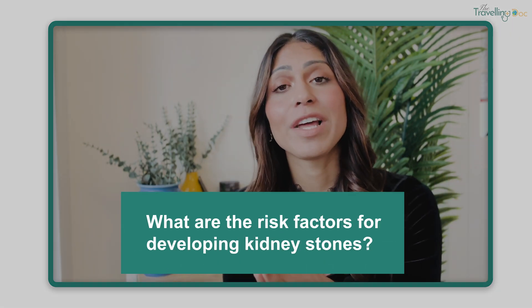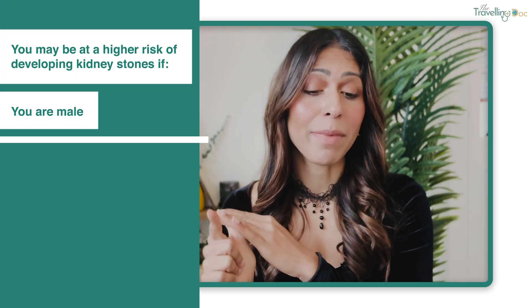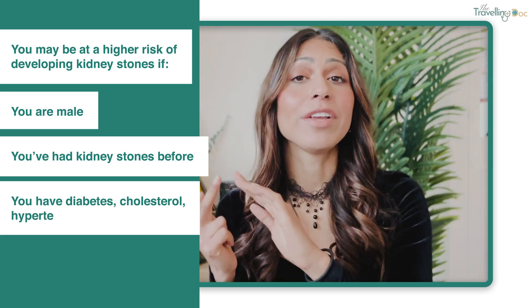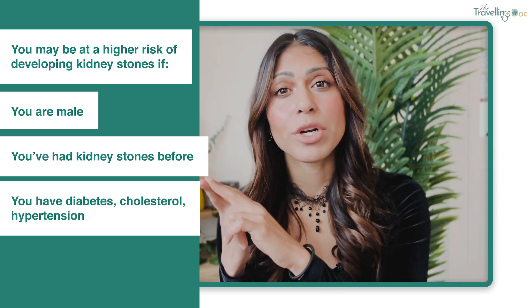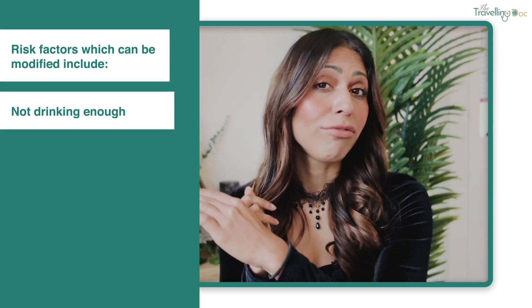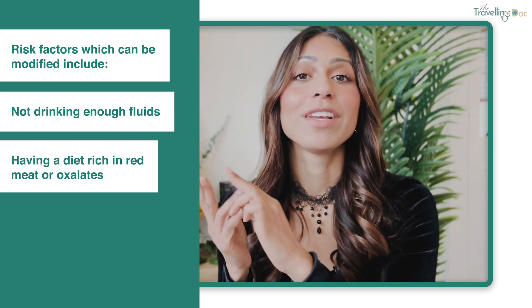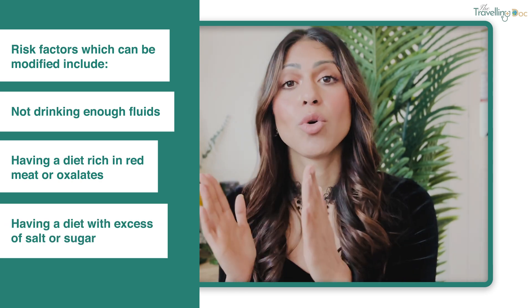What are the risk factors for developing kidney stones? Anyone can get a kidney stone even without risk factors, but some factors increase your likelihood. Some can't be changed, such as being born male, having had kidney stones before, or having conditions like diabetes, high cholesterol, or high blood pressure, or being overweight. Modifiable risk factors include not drinking enough fluids, having a diet high in red meat or oxalates, or a diet high in salt or sugar.